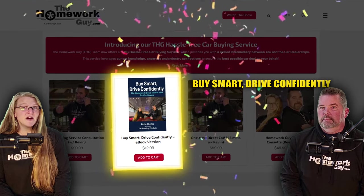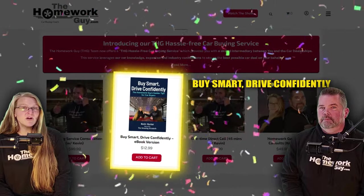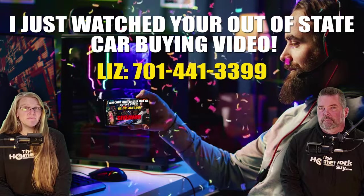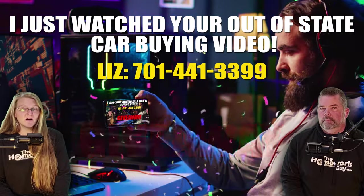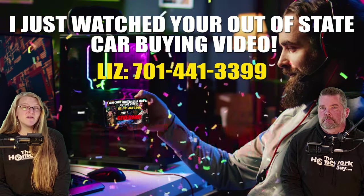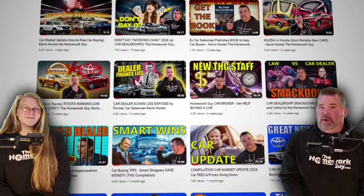Our new book, 'Buy Smart, Drive Confidently,' is selling like hotcakes, and an audio version recorded in Kevin's voice is coming soon. Thank you all for your great support. If you've made it this far, I have a special offer: the first five people to text 701-441-3399 saying 'I just watched your out-of-state car buying video' will receive a free copy of the book. Thanks everyone for coming back — you guys rock. God bless you all. I'm Kevin Hunter, the Homework Guy, signing off with Amazing Elizabeth, the Homework Gal.